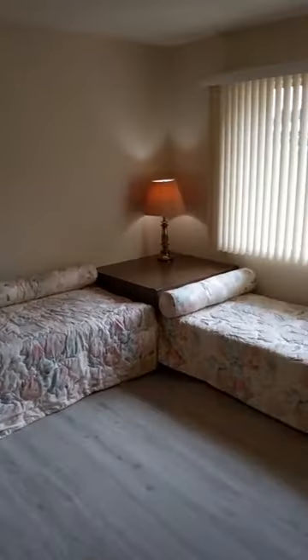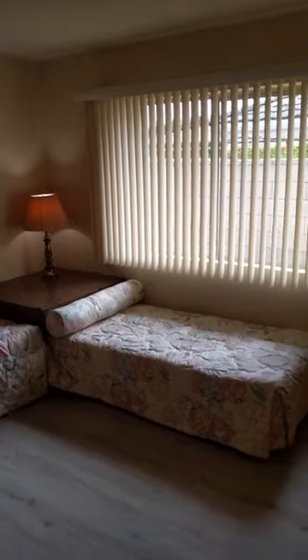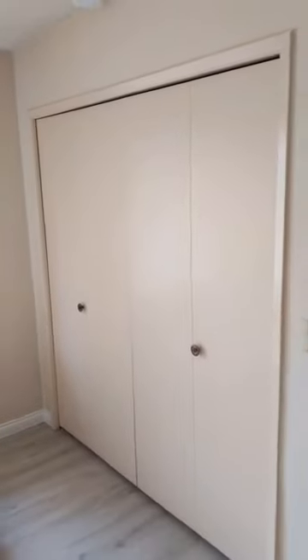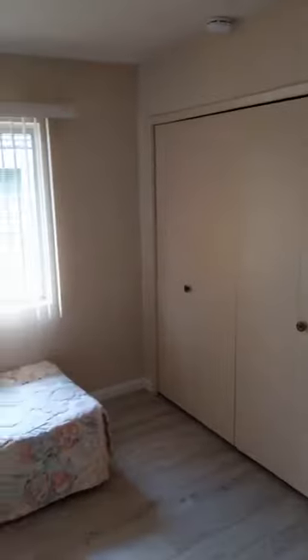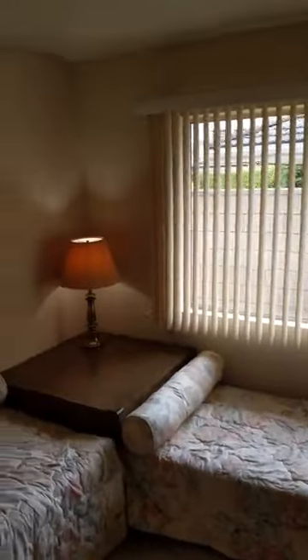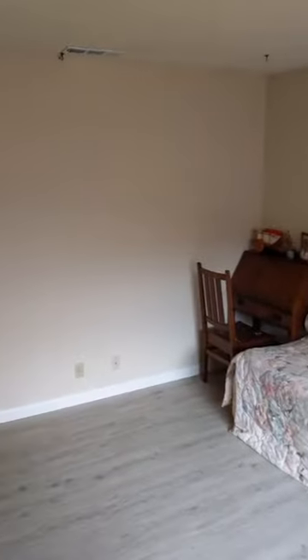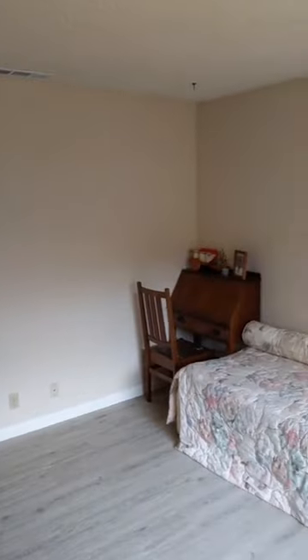This would be bedroom number three, or potentially four. Nice big closets here, plenty of natural light, and it's a good-sized room — probably closer to 12 by 12 or 10 by 12. Most of the bedrooms in this house are very well-proportioned and well-sized.